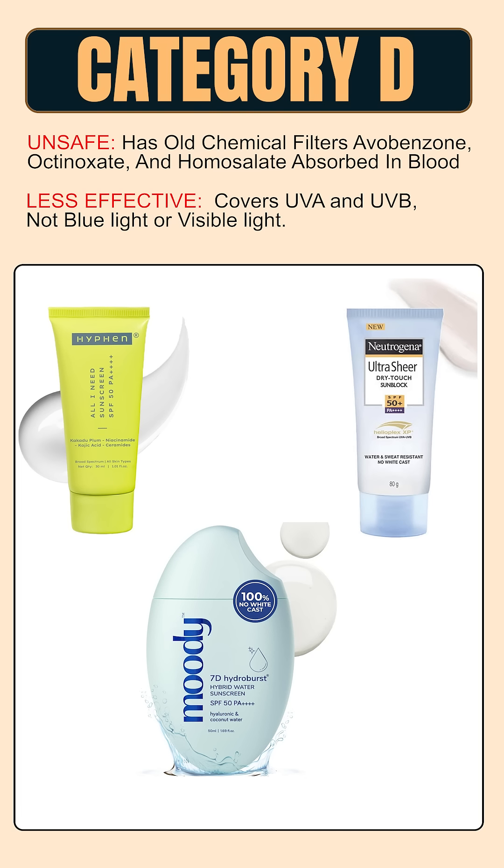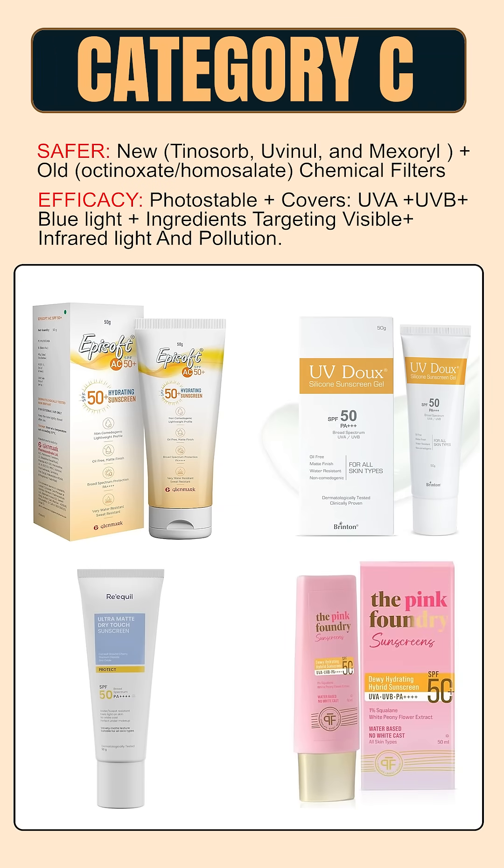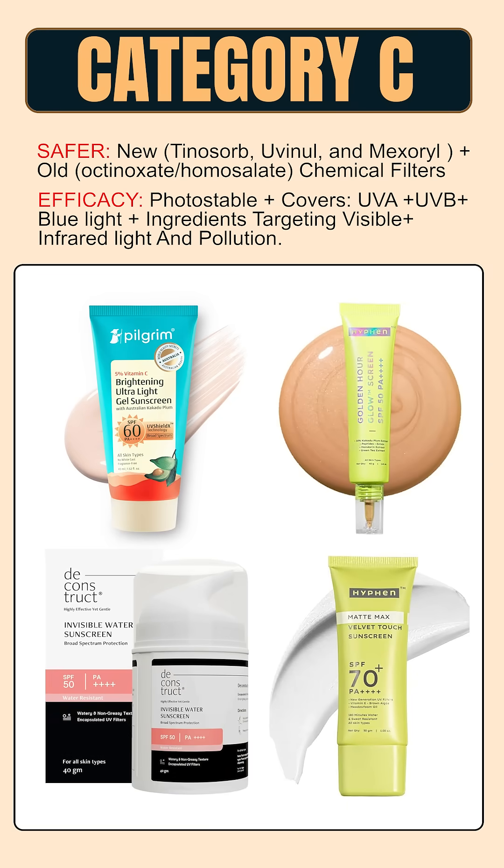Category C sunscreens mostly use newer chemical filters like Tinosorb, Uvinul, and Mexoryl, but still combine them with older filters, especially octinoxate. From a safety perspective they are better than category D, but older filters still enter the bloodstream. From an efficacy perspective, they offer better photo-stability, blue light protection, and often include ingredients targeting infrared light and pollution.